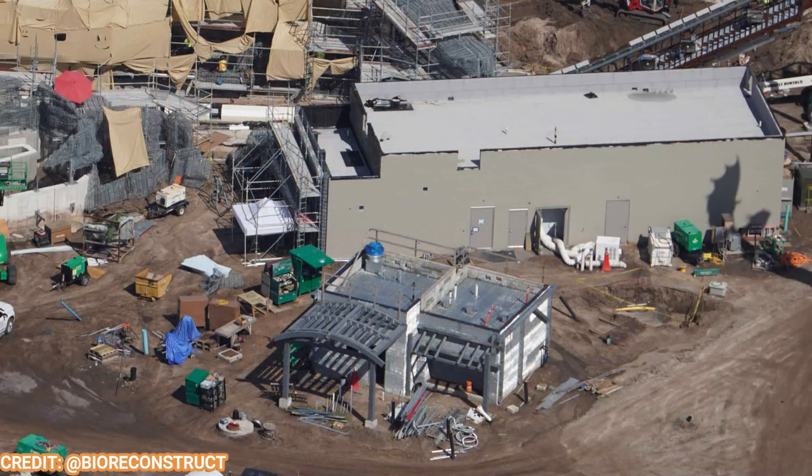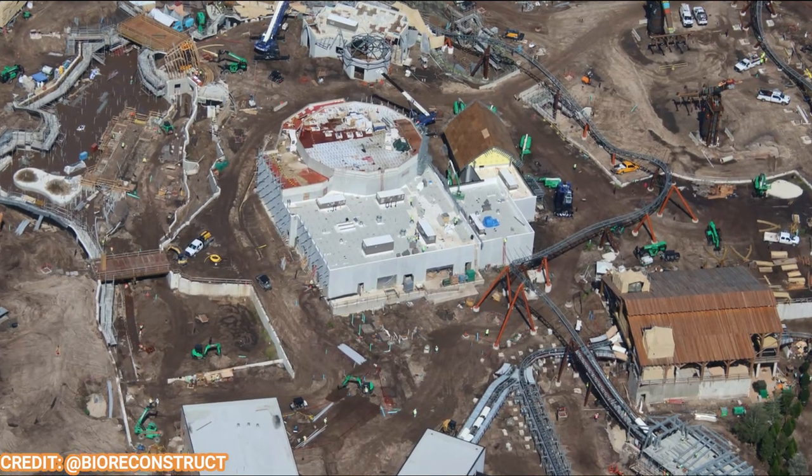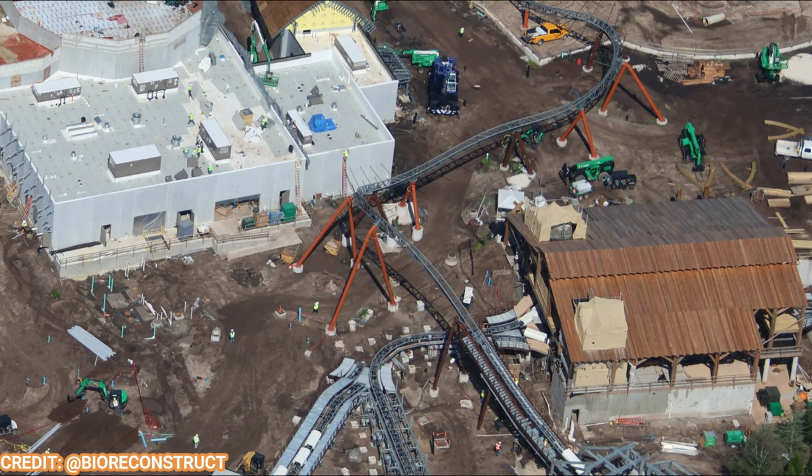Jumping to How to Train Your Dragon's Isle of Berk, let's look at the play area — yes, How to Train Your Dragon will have a play area, really geared toward small children. There's a small shop or quick-service snack shop next to the play area, and behind that building will be the electrical for the second launch of the Starfall Racers roller coaster. Taking a wider look, you can see the Mead Hall in the center of the land, as well as the coaster station that's been fully formed, and the exit gift shop.